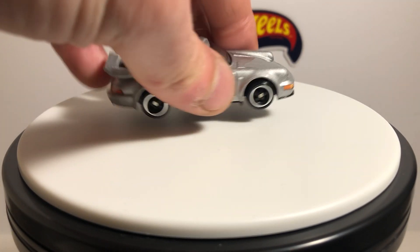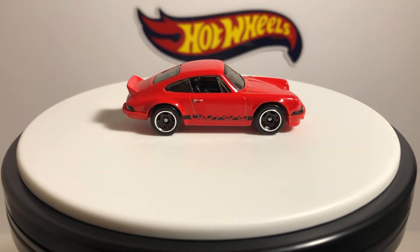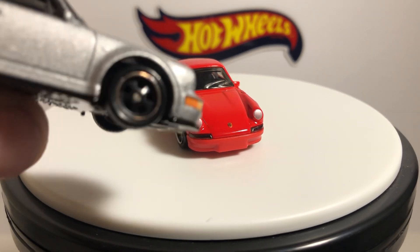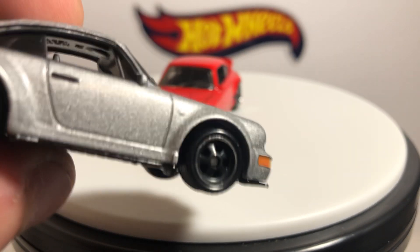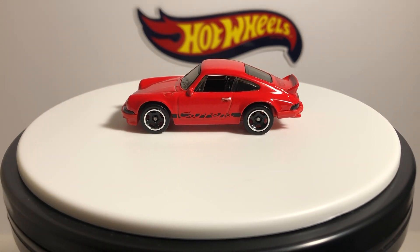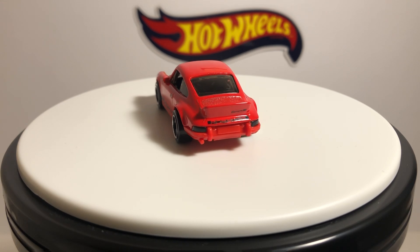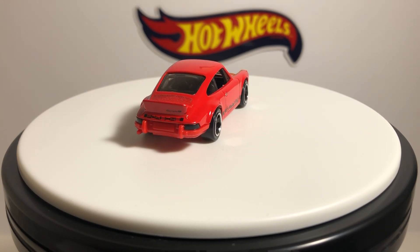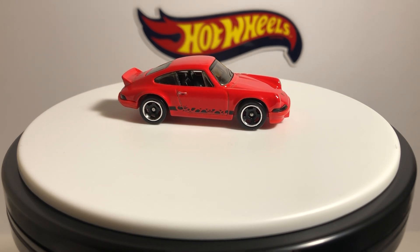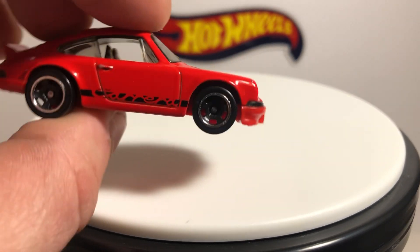This new model is not to be confused with this guy here, which is the Porsche 911 Carrera RS 2.7. This is the 3.8, from the late '80s to early '90s. That 2.7 is a totally different car from a totally different time period — I believe it was from the early '70s, maybe '73 or '74, when the RS 2.7 came out. A lot of these Porsche castings get kind of confusing, but I really like this one. I'm sure we'll see it in a premium release sometime — that'd be cool.